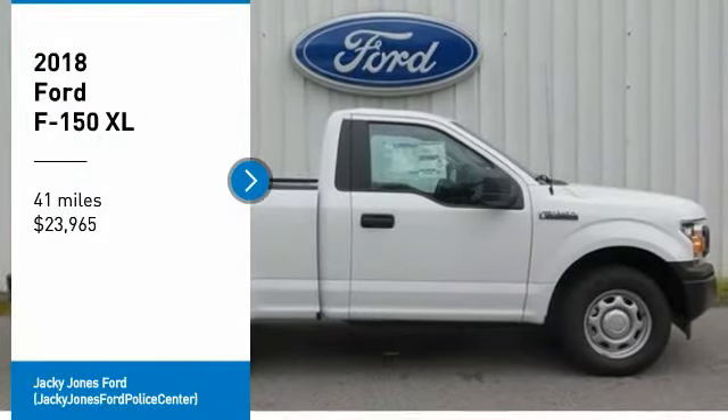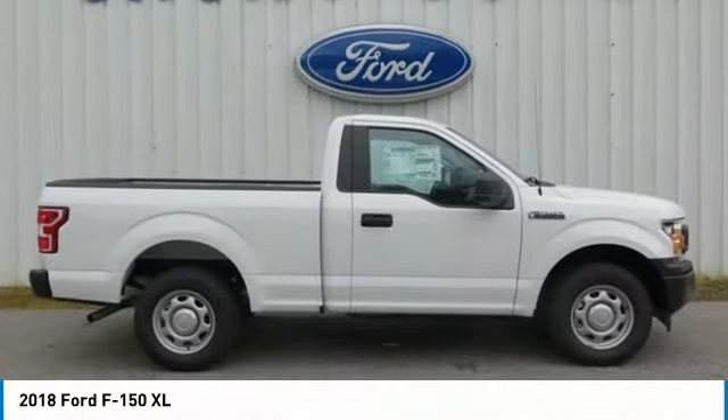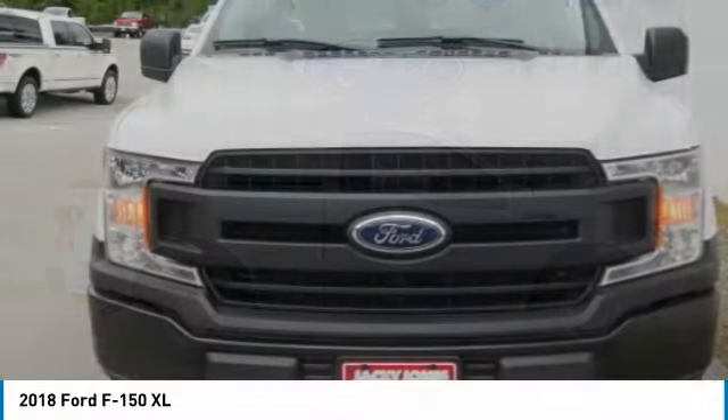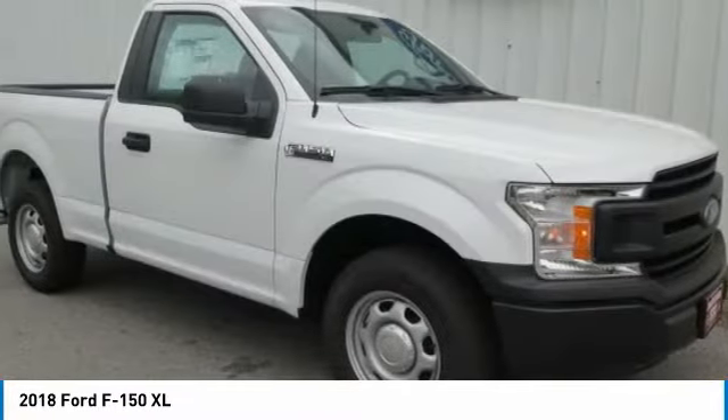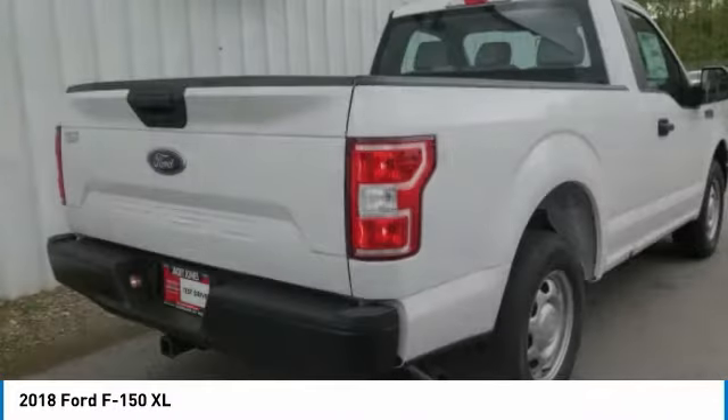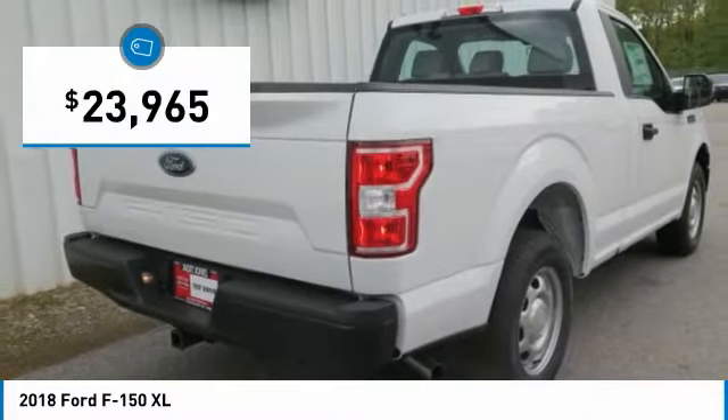Make a great choice today with the 2018 F-150. A Ford F-150 knows how to handle any situation. It's built to follow orders, no whining, and is priced below $25,000.